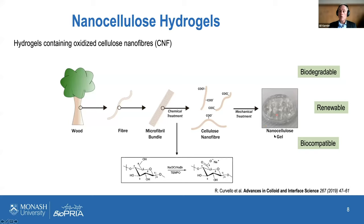This produces a very nice cellulose gel — between 0.1 and 0.3% nanocellulose, so 99.7 to 99.9% water. It is a genuine gel, and it is biodegradable, recyclable, and biocompatible.